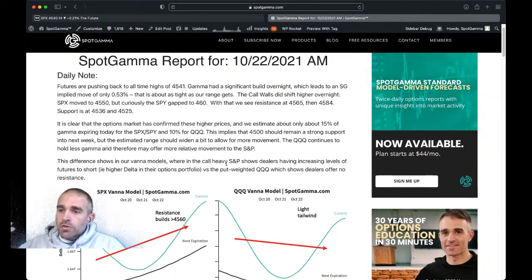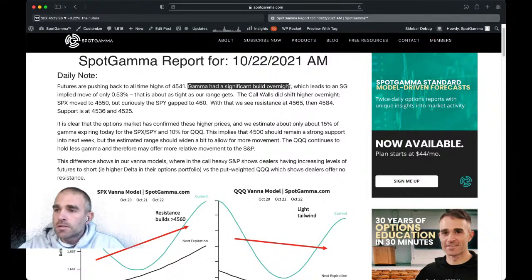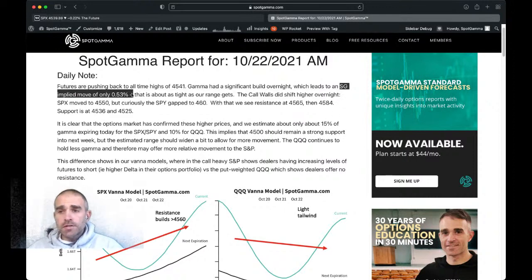What we try to do is lay out what the major levels are in the market — is gamma positive, is it negative, what are the effects of that, what should you look for if you're a trader, not only today but several days out in the future. We said there was a lot of gamma build overnight. When we talk about positive or negative gamma, we quantify that, and that leads us to put out something called the SG implied move, which you can see on your screen. It looks at the history of gamma levels to estimate how much movement we should see in a day.